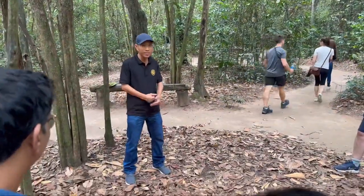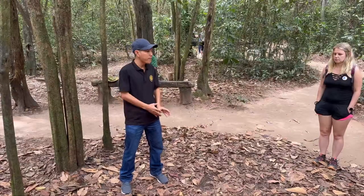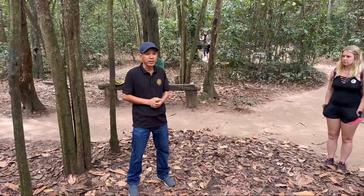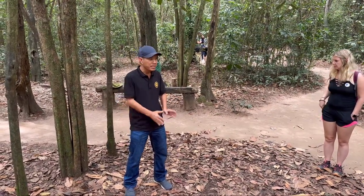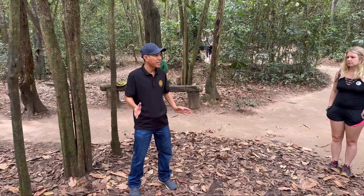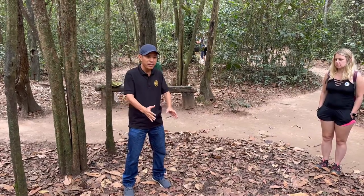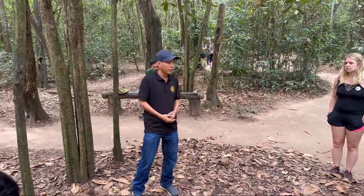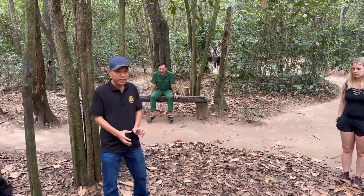You can see the entrance here — we call it the secret entrance. In wartime, every 50 meters they made one entrance, so there were thousands of entrances in this area. In wartime the South Army could see the Viet Cong nowhere, but they were everywhere — disappear and appear. Sometimes they'd appear on the back of enemies and hit from the field.